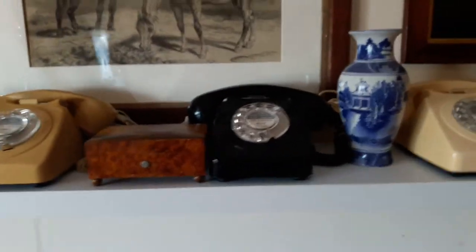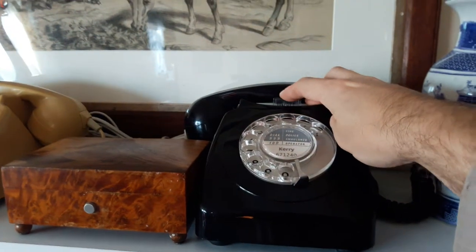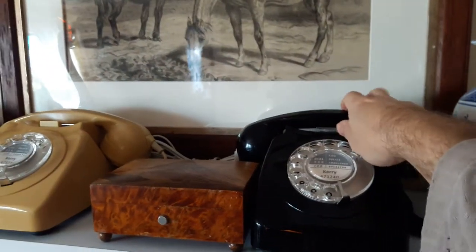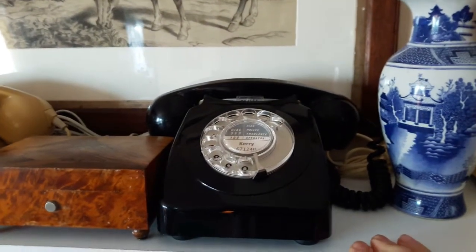This is the black 746 Mark I. This has a clear bell on and off button.